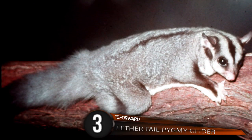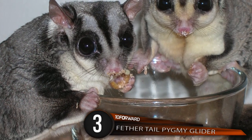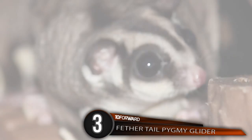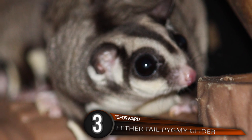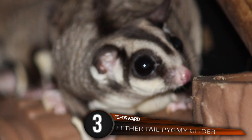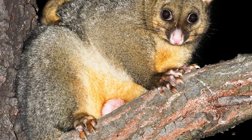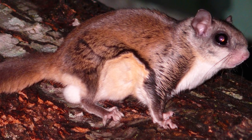Number 3: Feathertail Pygmy Glider. It's been called a flying mouse, a gliding possum, and a pygmy glider, but no matter what name you choose, this little guy is overwhelmingly cute and holds the world record as the world's smallest gliding mammal. Named for its long feather-shaped tail, this omnivore is usually between 2.5 and 3 inches, weighing around 0.42 ounces.